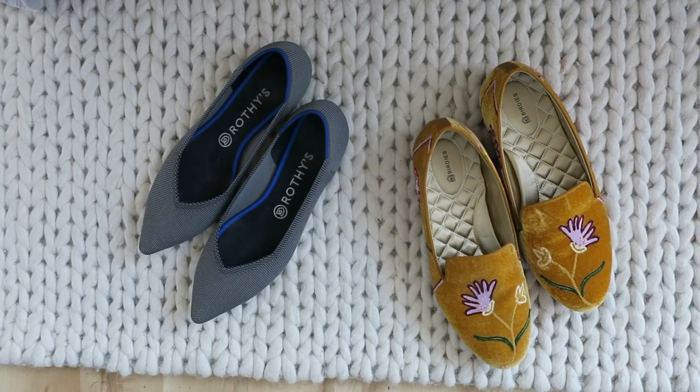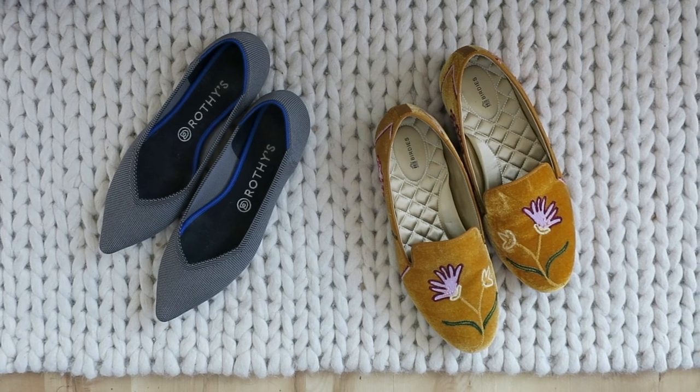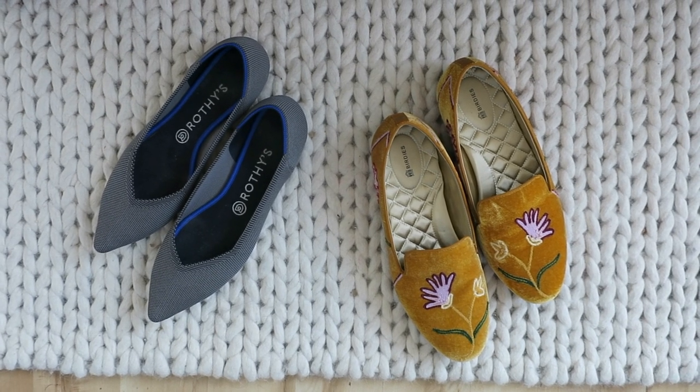Hey guys, it's Kim. Welcome back to my channel. So today I have another quick review on a popular Instagram product. As the title suggests, I'm going to be comparing two really popular Instagrammable razor companies.